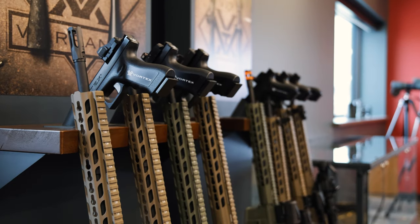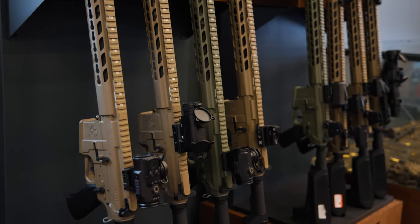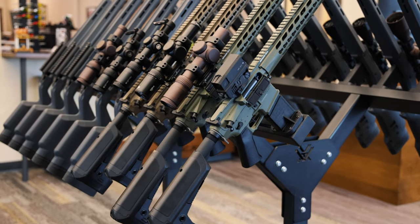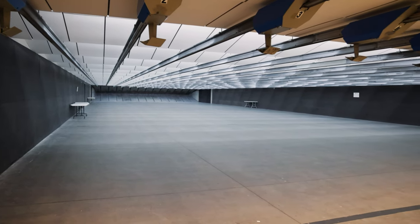We started in the showroom — here you can see they've got some of their optics on display where customers can actually come in, take a look at them, get their hands on them, and really get a feel for the products. Sawyer was telling us that they literally have every optic available by Vortex on display there as well.